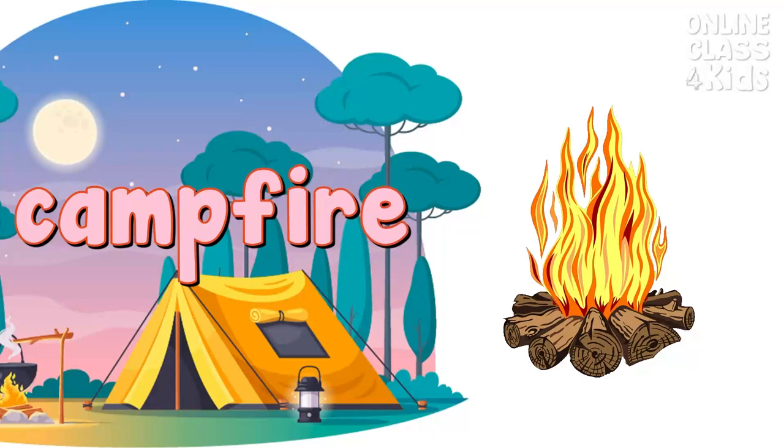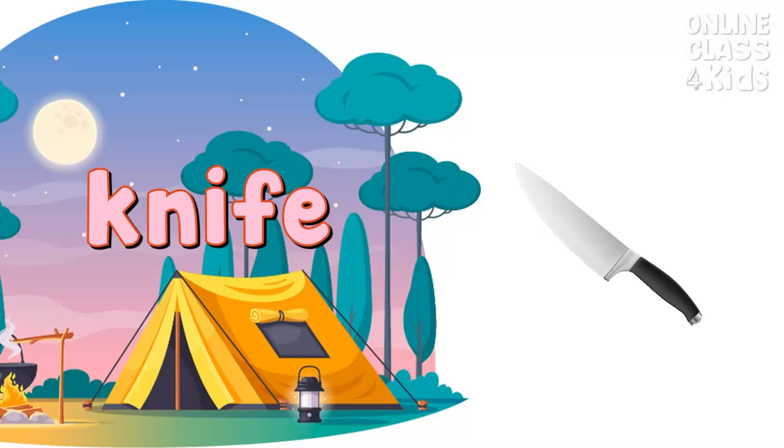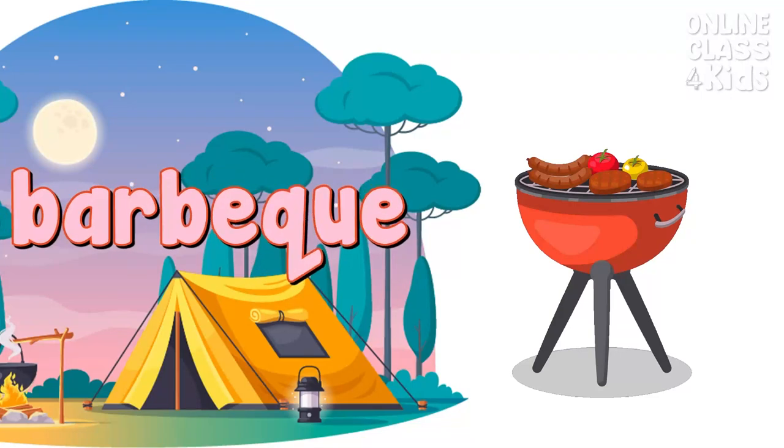Campfire. It is a fire that provides heat and light for campers. Campfire. Knife. It is a kitchen tool used to cut food. This is very sharp, so you need to be careful when using it. Knife. Barbecue. A barbecue grill is a device where you can cook food. Barbecue.